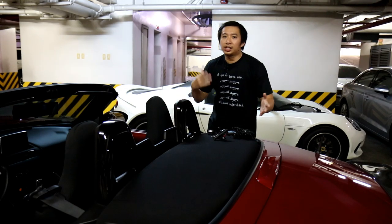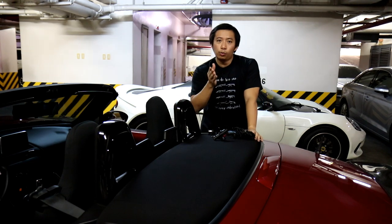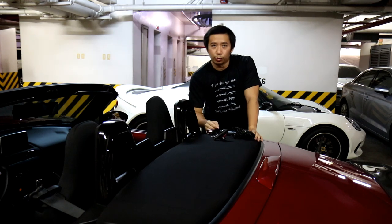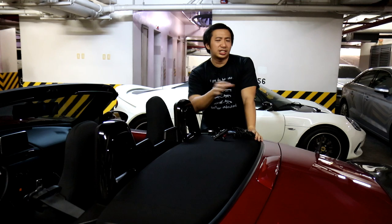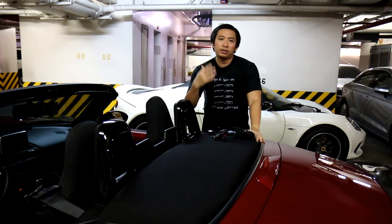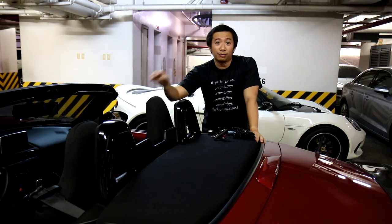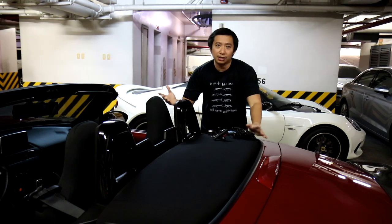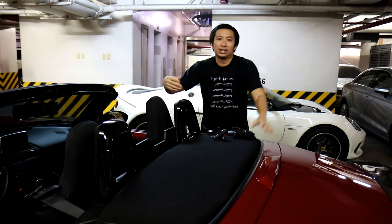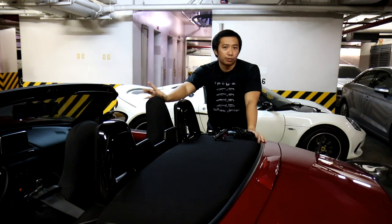Now, most people would think that the first thing you should buy is a really cool camera, and they'd probably be right. But more than an expensive camera, you'd do well to invest in a good quality microphone. Clear, crisp audio is a surefire way to get more people to watch your videos, because would you even stick around to watch a video if you couldn't understand a single word that the car vlogger or car reviewer is saying? This especially applies to car reviewers and car vloggers because we always shoot outside where there's a lot of ambient noise going on, and you need to have a good microphone capturing your voice for your viewers.